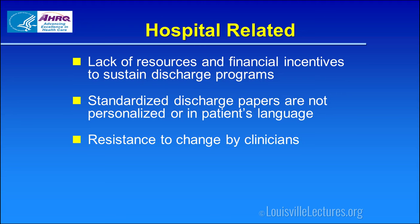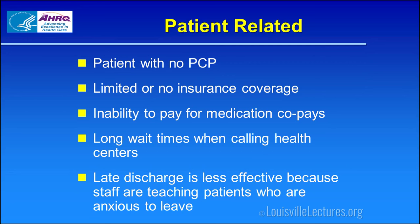As clinicians, we sometimes resist improvements even when they're for our own good. On the patient side, we have a vulnerable population. Even with the Affordable Care Act, many still have no primary care physician, no insurance, or face high co-pays — which is a problem for appointments and medications. They may have long wait times to get appointments. And if we do a late-in-the-day discharge and they're anxious to leave, they may not be paying attention to the discharge instructions.